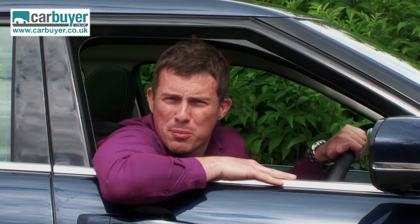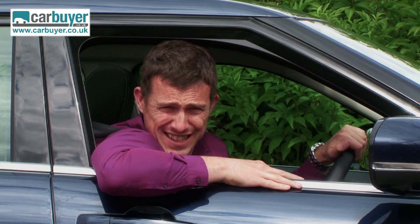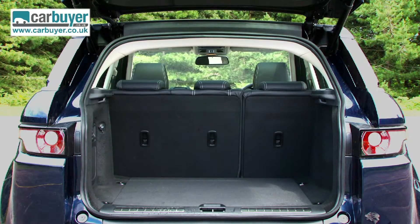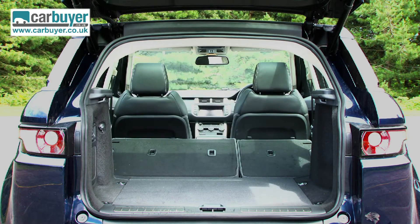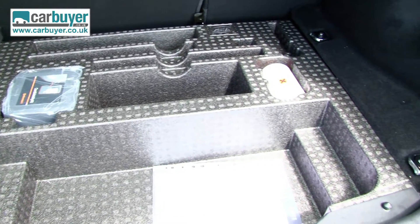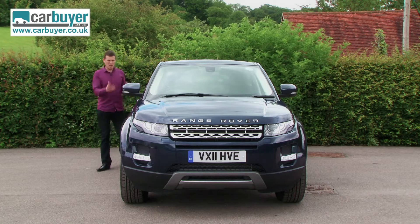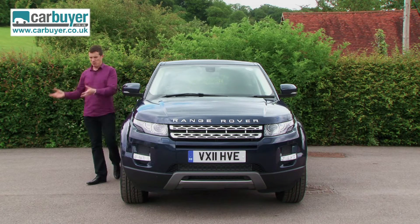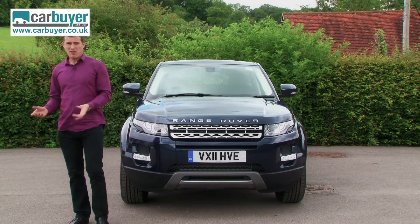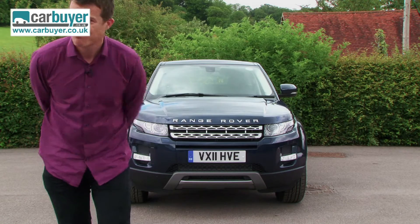I'd also avoid this boring blue paint because quite frankly it doesn't do the car's stunning design justice. And then there's the boot — it's not small, but if you have two young children and all the paraphernalia that goes with them, you'll be better off with a Volvo XC60. Really though, all this is just nitpicking, because this is the car that can do it all: it can go off-road, it's great on road, it's got a desirable badge, it's safe, it's economical — the list goes on. I'm just going to sum it up by saying it's brilliant.